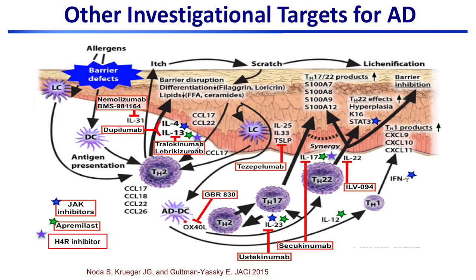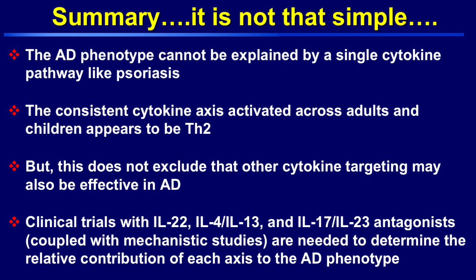The investigational targets are filling up and you'll hear much more from others. To sum it up: atopic dermatitis is not as simple as psoriasis — it's not just one cytokine pathway like TH17. But the consistent cytokine axis activated across adults and children appears to be TH2. This doesn't exclude that other cytokine targeting may also be effective, and we need clinical trials targeting all these immune axes together with mechanistic studies so that we'll understand the relative contribution of each to the atopic dermatitis phenotype. We are beginning a really exciting path for a new treatment paradigm for atopic dermatitis.